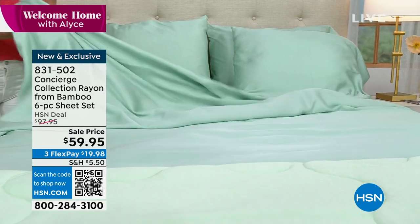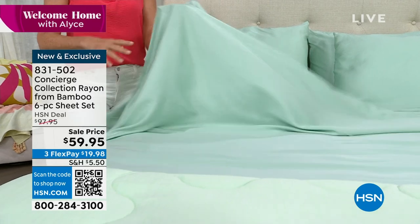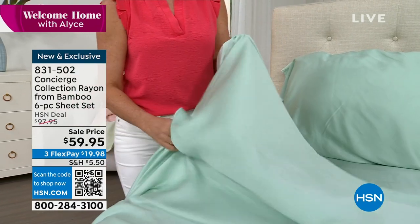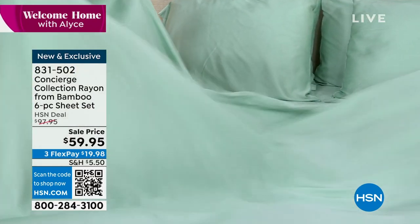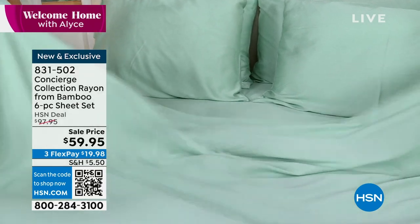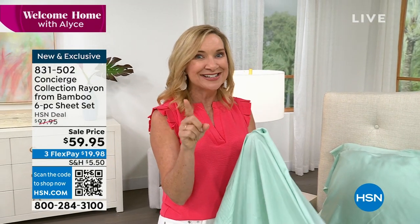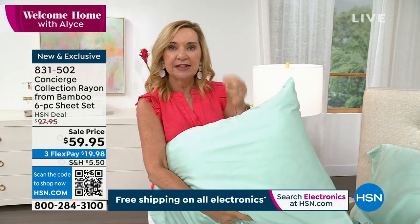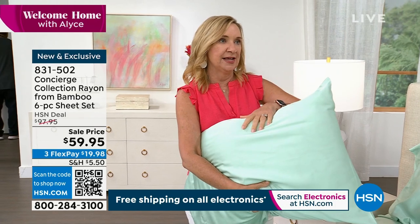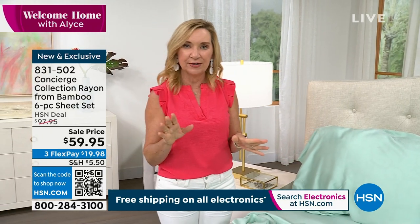Bamboo — you see the bamboo plants, tall and fast growing. They take that and break it down, and this is a rayon from bamboo fabric. So we get those smooth, thin fibers. They're very silky, very durable, and they take color really well. They're super absorbent, hold dyes, and are great at taking moisture from your body. They are the most breathable when it comes to sheets. It's rare that we get 100% bamboo sheets because it's difficult and pricey if you find it at retail.